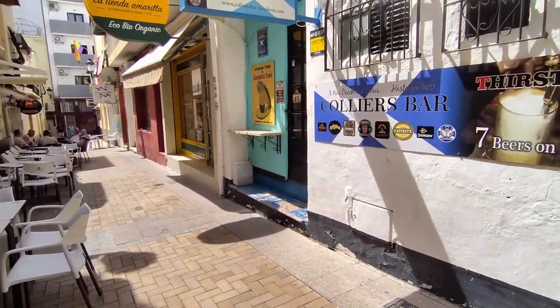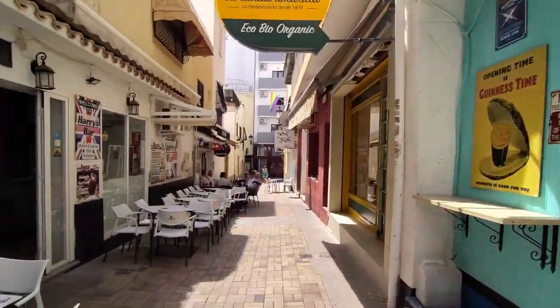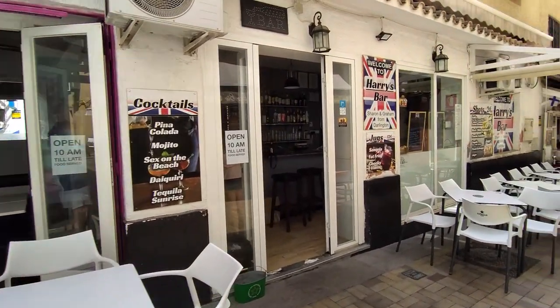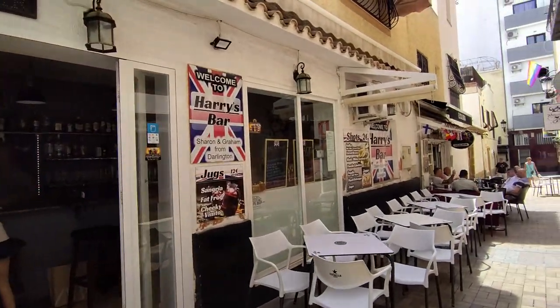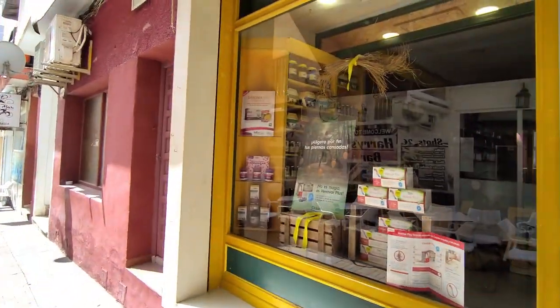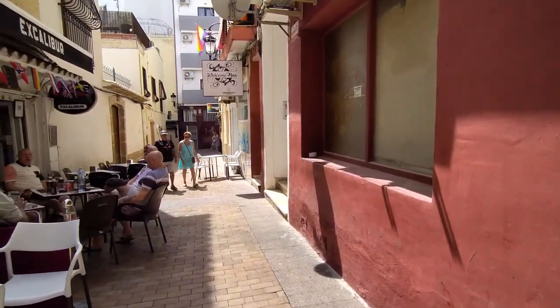Moving on, we pass Harry's British Bar, which is owned by Sharon and Graham from Darlington, where you can enjoy a shot from just €2 to get the party started, or maybe a longer drink in the form of a jug of fat frog, cheeky vimto or traditional sangria for €12. Opposite we see the herbalist shop called La Tienda Amarilla, or the yellow shop, and it certainly is.